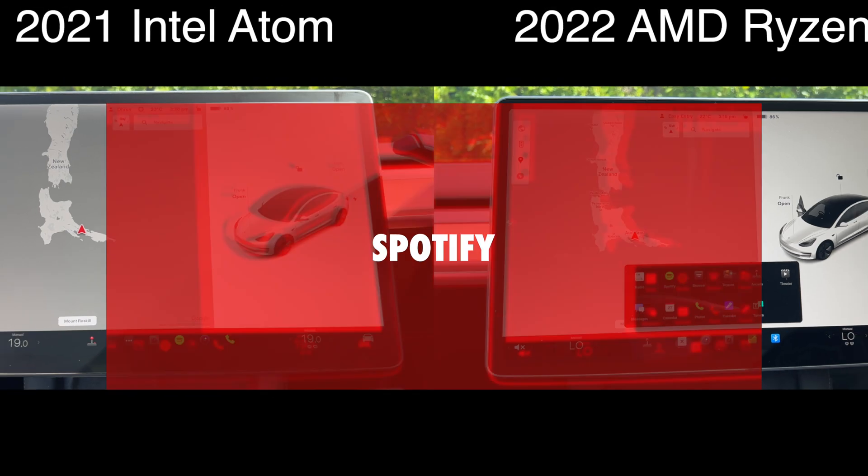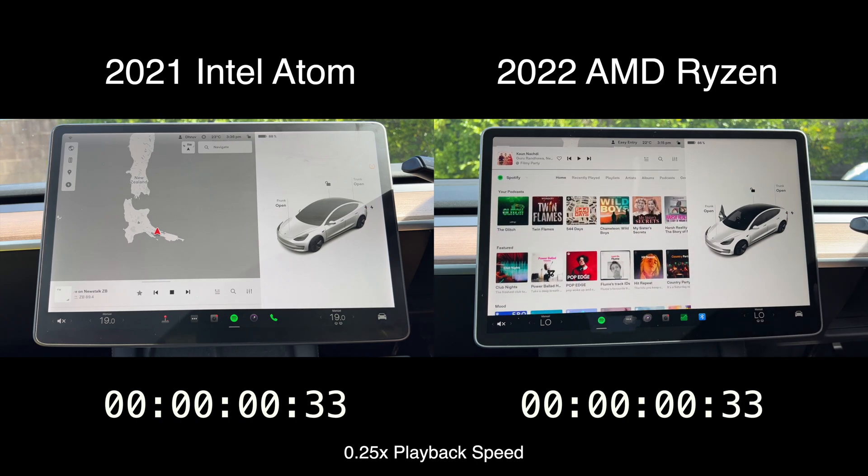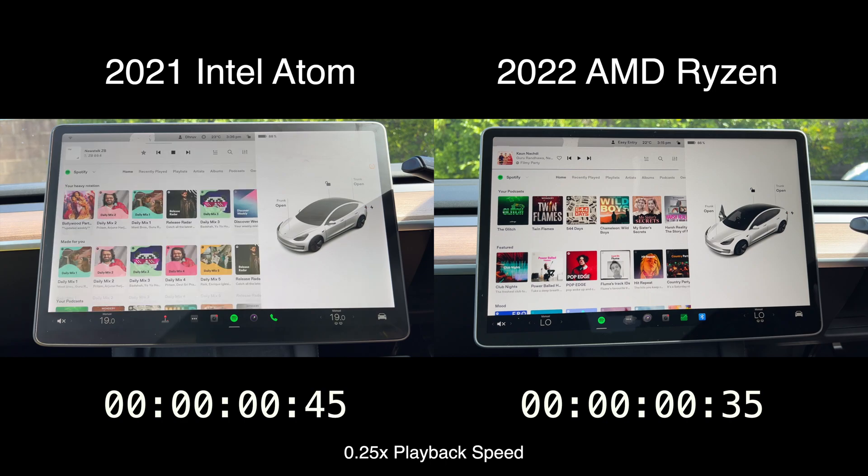Now let's move on to some app loading tests, and the first on the list is none other than Spotify. If you blinked, you would have certainly missed the difference there. In the slow-mo replay, you can clearly see that the AMD loaded Spotify very smoothly, whereas the Intel definitely dropped a frame or two.